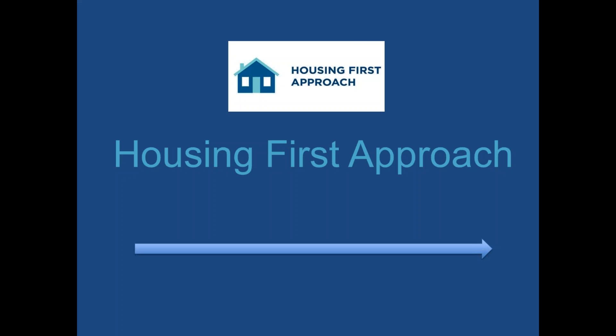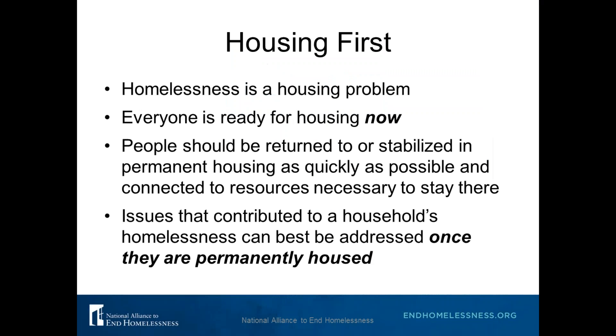Let's start with the first key element: the Housing First Approach. You may be wondering how a shelter which provides temporary crisis housing can use a Housing First Approach when shelter itself is not a permanent housing intervention. Well, Housing First is a philosophical approach at its core. It promotes that housing is first and foremost a priority — most homelessness is first and foremost a housing problem.